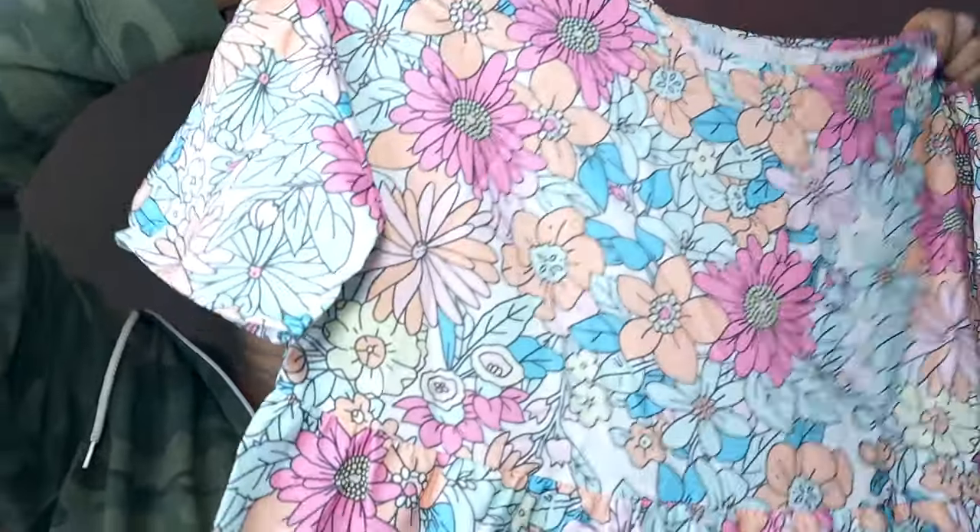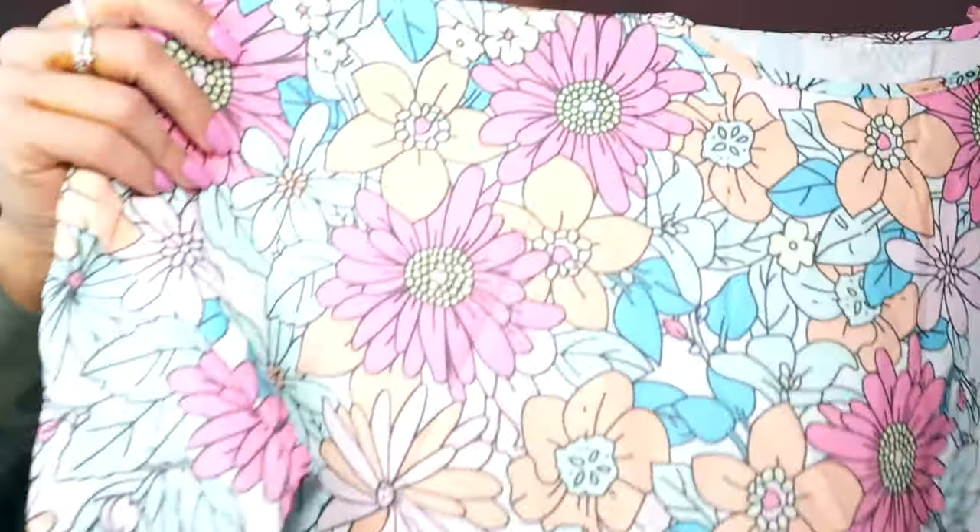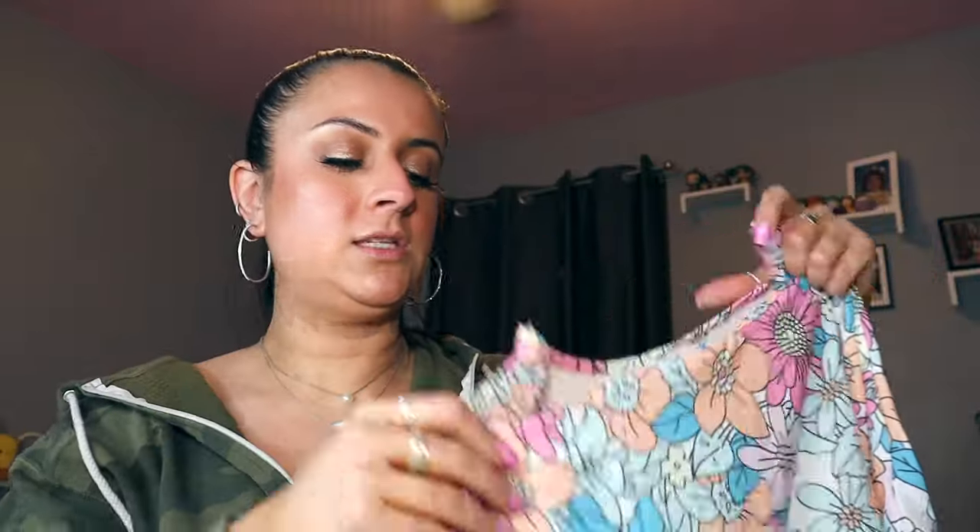This is so super cute — I love the flowers, it's like a peplum. So pretty. This was $12.49 and I got it for $9.85. The colors are so pretty. It is a little see-through but I normally wear a cami underneath my clothes anyway. I can get away with this with leggings — it would be so cute.